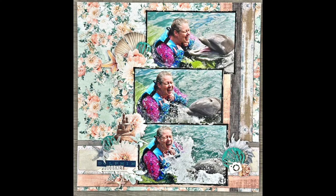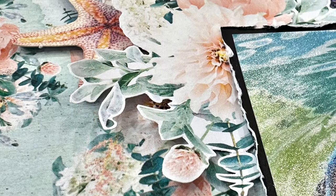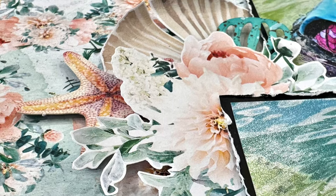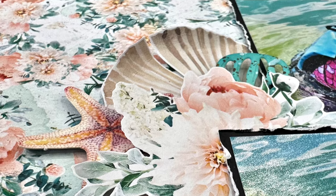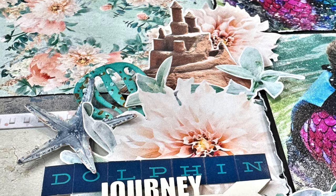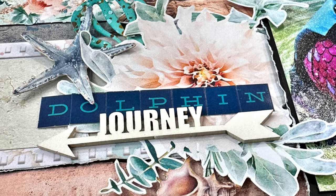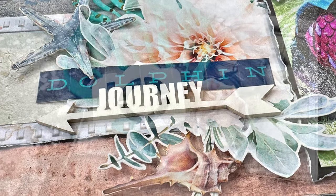I forgot to record the fact that I put the word 'dolphin' above the word 'journey.' I also completely spaced on the chipboard sticker panel and didn't even think about using them — I apologize. But in the end I really am happy with how this layout turned out. I love all the soft colors and how vibrant my photos are — they pop off the page while I still have this wonderful design all around it.